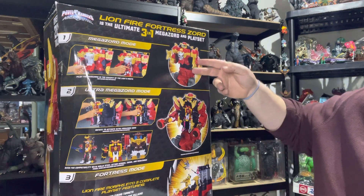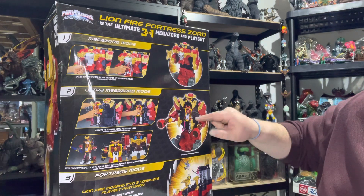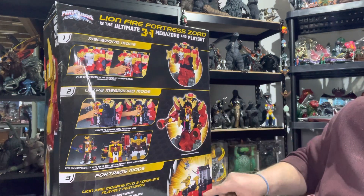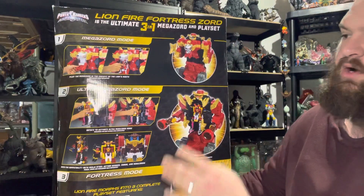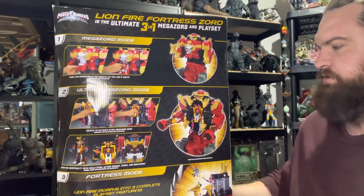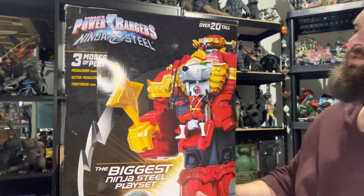So here's the Mega Zord mode, and here's the Ultra Mega Zord mode — it kind of opens up, the Ranger sits in there, and it has cannons. And then at the very bottom is the Fortress mode. This guy's pretty damn big. As you can see on the box right up here, it says it's over 20 inches tall.